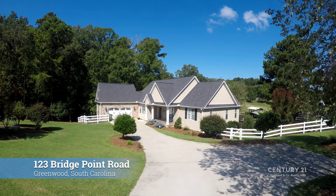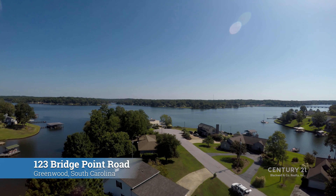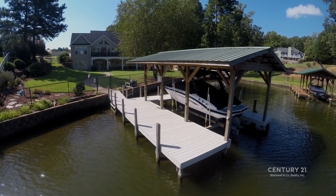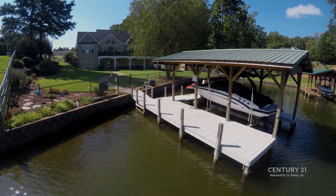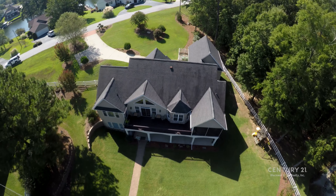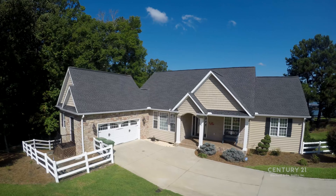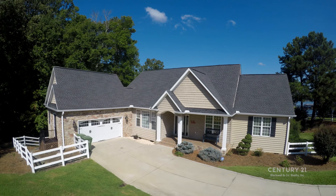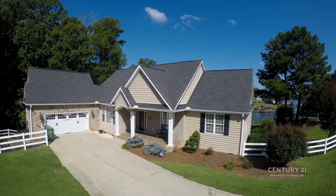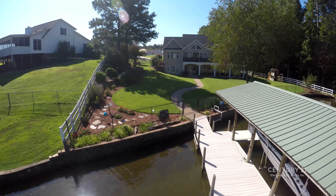Welcome to 123 Bridgepoint Road, located on beautiful Lake Greenwood, South Carolina. This incredible property boasts its own private dock and boat slip at the edge of the expansive backyard. Enjoy gorgeous lake views from the large outdoor deck and patio spaces on the upper and lower levels. Tucked away on a secluded cove, 123 Bridgepoint Road is a five-bedroom, four-and-a-half bath, stunning lakefront property.